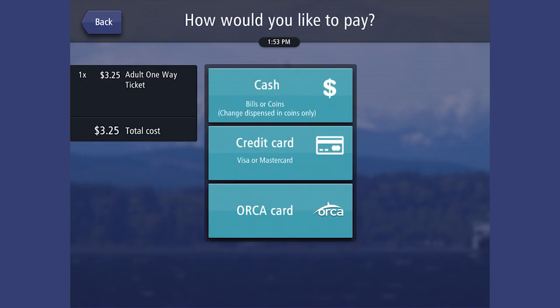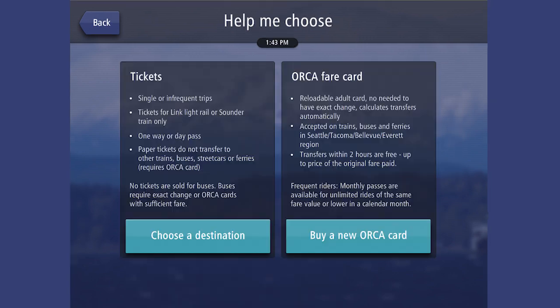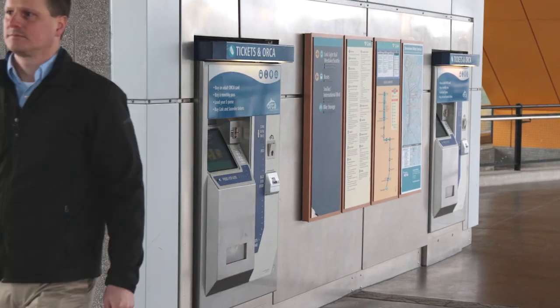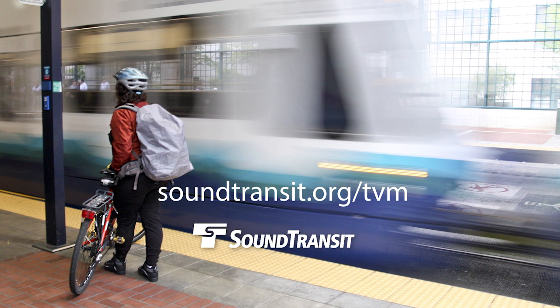Just pay with cash or card, and you're on your way. Help screens are also available to guide you through every step of the way. Ticket vending machines are located at all Link Light Rail and Sounder train stations. Riding is easy in the Puget Sound region with Sound Transit.